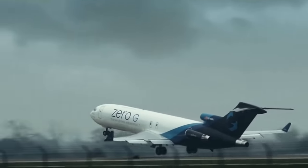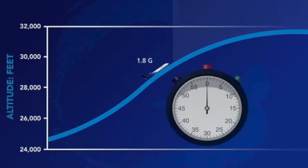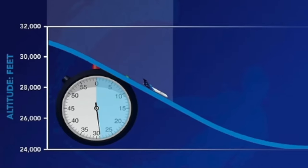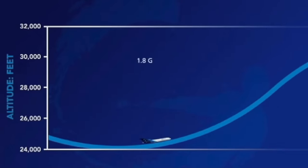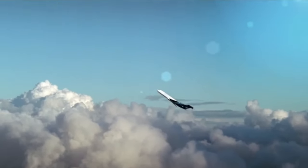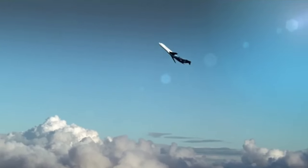Now, obviously we can't fly this 727 into orbit, so how does it work? The aircraft, known as GeForce 1, does a series of aerobatic maneuvers called parabolas. It starts at 25,000 feet — about the height of Mount Everest — and then pulls up until it's 45 degrees nose high. That's steep, especially when you remember that this is a passenger aircraft.